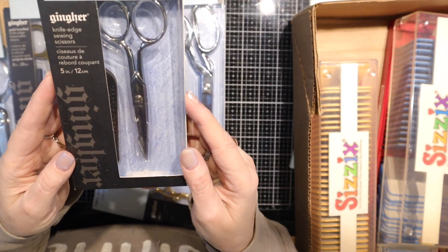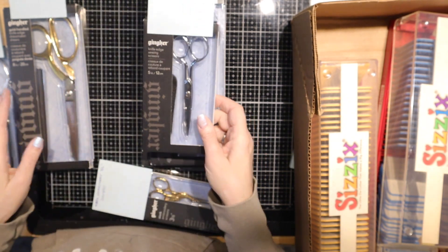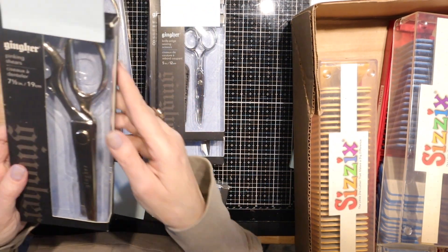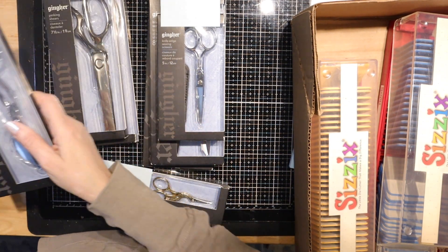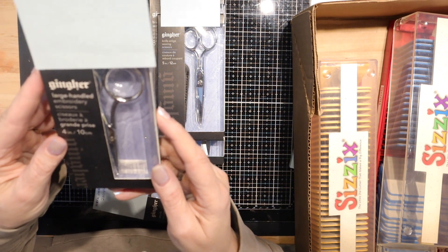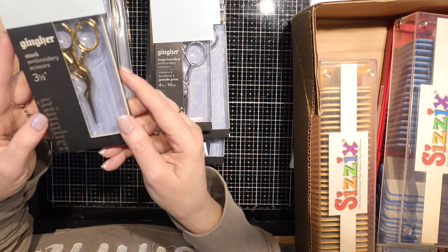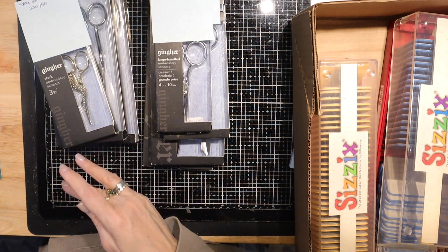This one is the knife-edge 5-inch sewing scissors, item number 220250. Here's the gold ones in the 8-inch knife-edge dressmaker, item number 220521. Here's some pinking shears, 220160, in the 7.5 inches. 6-inch applique scissors 220200. Item 22090 — 4-inch large-handled embroidery scissors; it has the bigger circles but the blade is really small. Here's the gold one, the stork embroidery scissors. 3.5-inch, item number 220490.